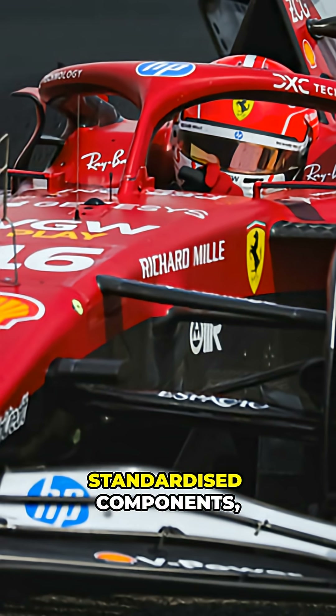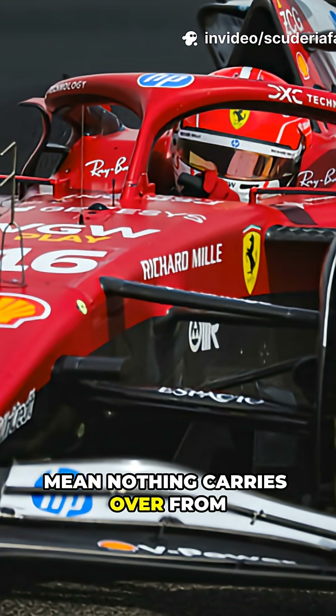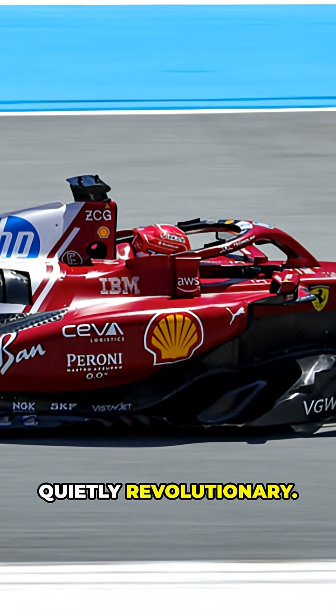Structural rules, standardized components, cost caps, and limited upgrade windows mean nothing carries over from the old engines. Despite looking the same, the 2026 V6 engines are fundamentally different, and quietly revolutionary.